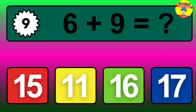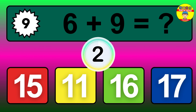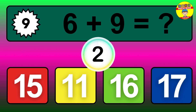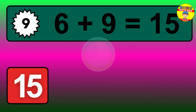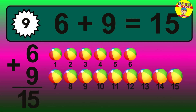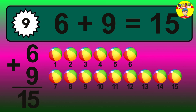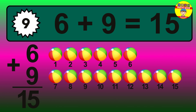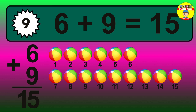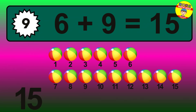Question 9. The answer involves counting to 15: 1, 2, 3, 4, 5, 6, 7, 8, 9, 10, 11, 12, 13, 14, 15.